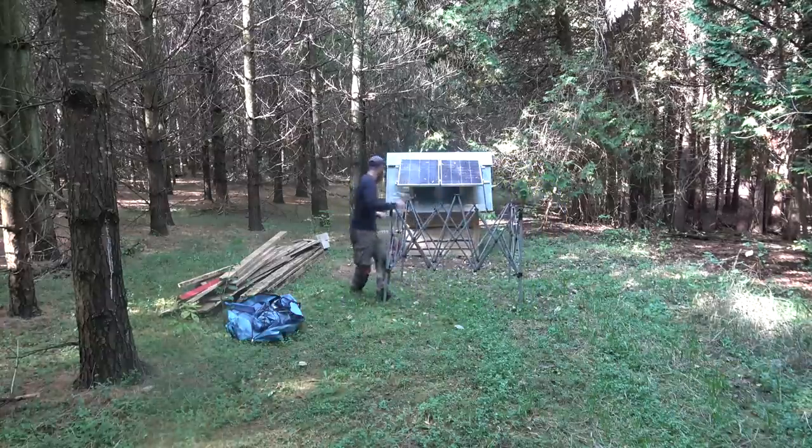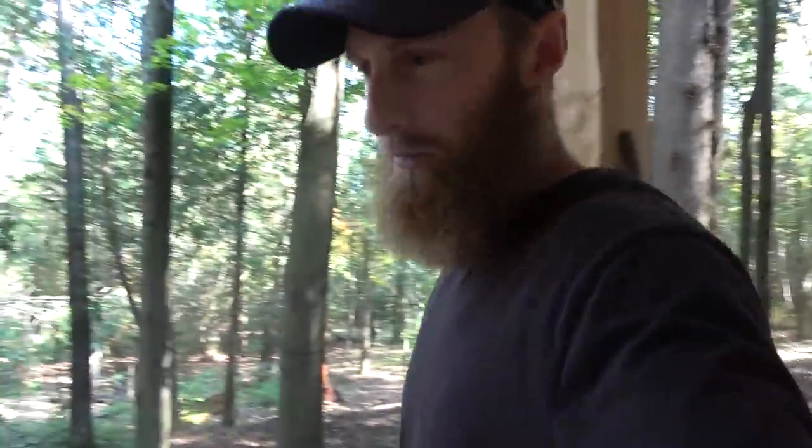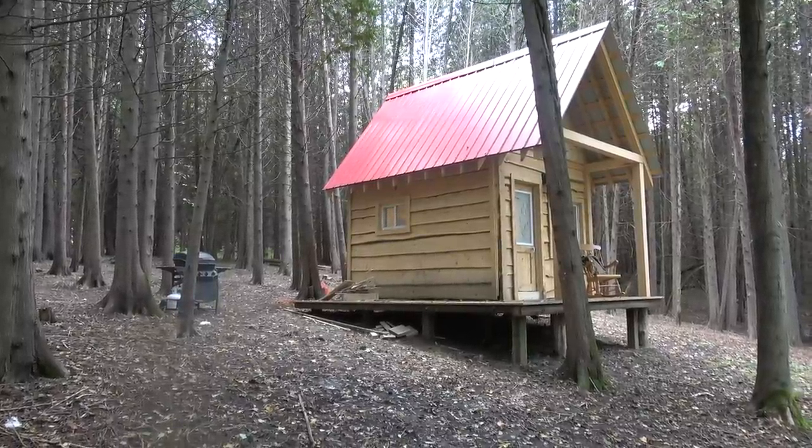We've got all our other live traps here. These are going to be good for raccoons and squirrels if they're misfortunate in this adventure. We're going to be catching and cooking everything out of the cabin. That's why we're doing the wilderness living challenge out of the cabin this year.